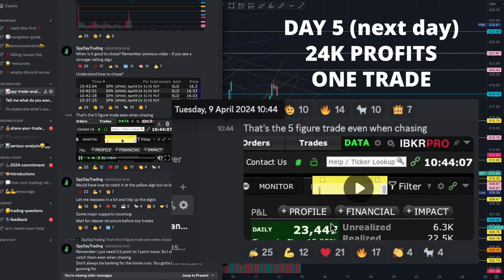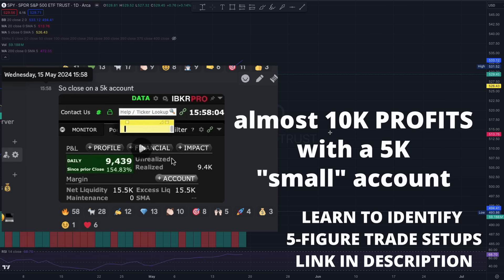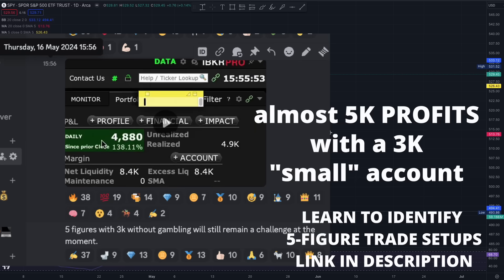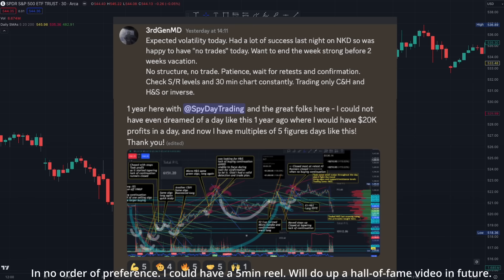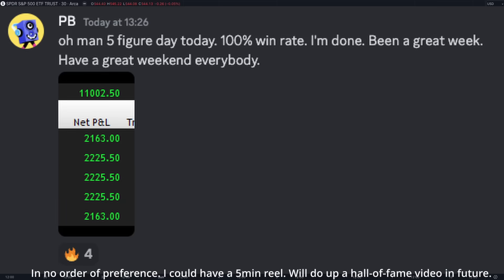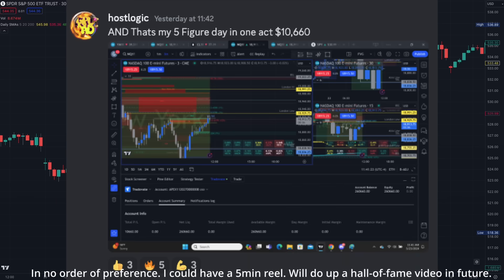Most importantly, please do not join if you're looking for signals — signals will ruin you. You need to learn this skill for a lifetime so you can do this every single day for the rest of your life. We're talking about $10,000 a day — not a month, mind you — every single day. This skill is worth every ounce of your energy and determination to learn and master.